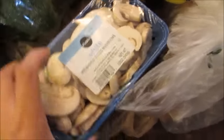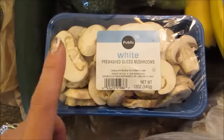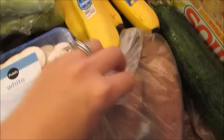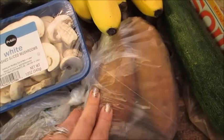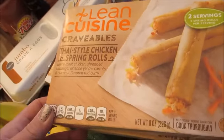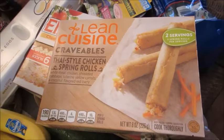I got a big thing of white mushrooms — I'm gonna do my white turkey goulash this week. Some bananas for smoothies, a couple large sweet potatoes for a recipe as a side dish, zucchini also for the white turkey goulash. I got a couple of the Lean Cuisine Thai style spring rolls; I really like having these for lunch, so these are just for the freezer.